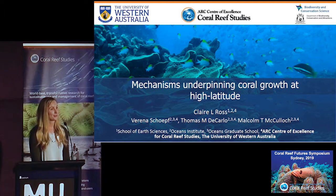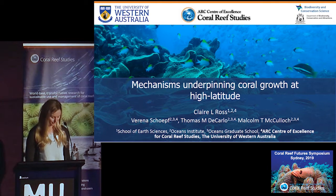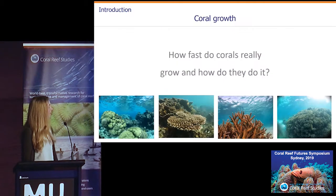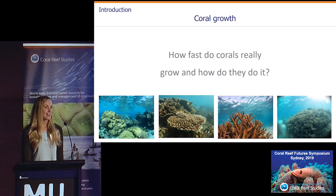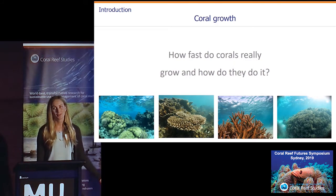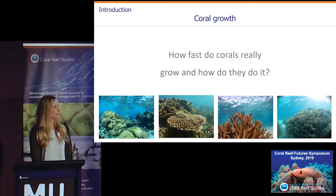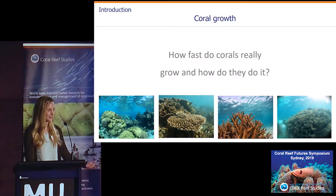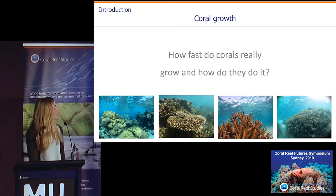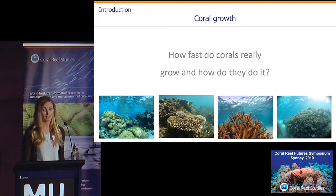Today I want to talk about the mechanisms of coral growth, particularly at high latitude. How fast do corals really grow? They can grow anywhere from a few millimetres a year to up to 15 centimetres for some of the fastest extending corals. This may not sound like a lot compared to sclerosponges, but if you think about many branches all growing together to form the reef structure, this is actually quite incredible. So how do they do this?